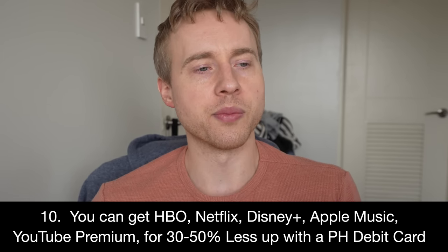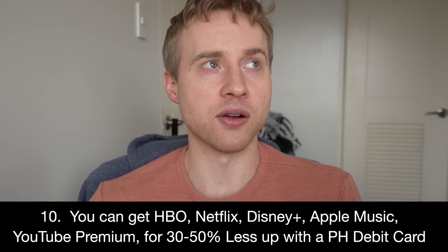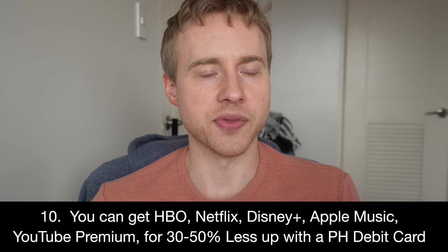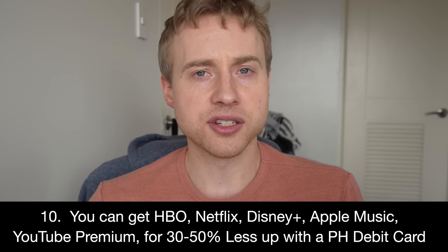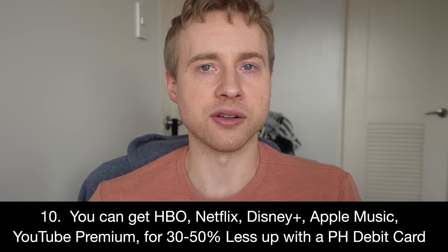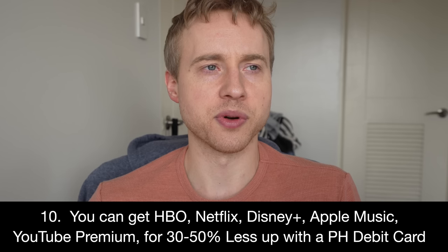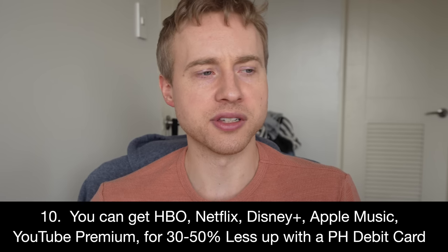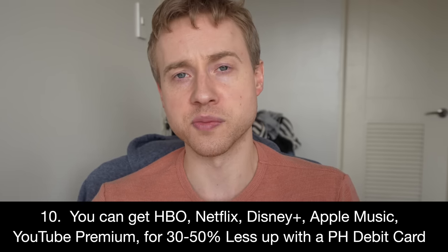Tip number ten: you can get HBO, Netflix, Disney Plus, Apple Music, YouTube Premium, and other subscriptions at Philippines resident pricing — roughly 30 to 50% less than US pricing. Netflix is 500 pesos — about $8–$9 — versus $21.65 as a US resident. You need a Philippines bank account or a local GCash account to access these prices. Foreigners can't easily get GCash; I've tried to verify Maya six times without success, but it's worth pursuing once you have a local bank account.